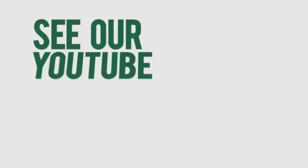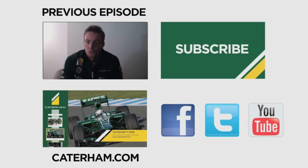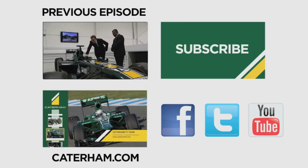Join us next time as we'll be finding out how we got on at the final test in Barcelona. And remember to keep up to date with all the latest action — hit the like button, pop your comments in the box below, and subscribe.